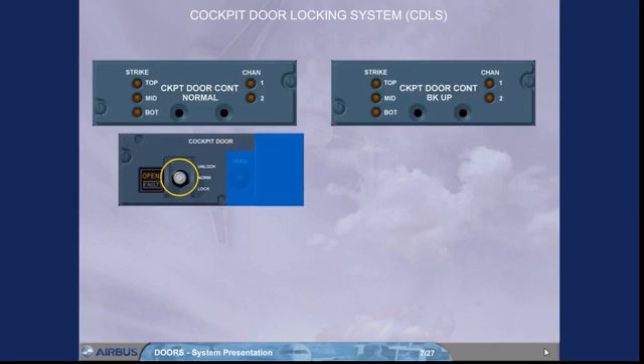In case of pressure sensor, electrical strike, or control unit failure, the fault light is triggered. The pilot should refer to the QRH in order to apply the related procedure.